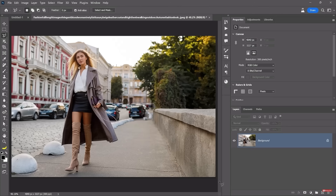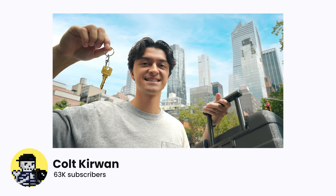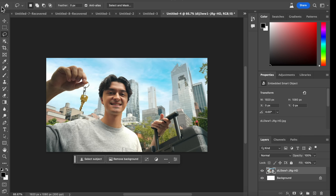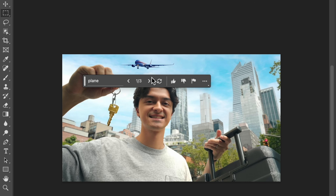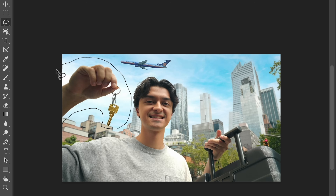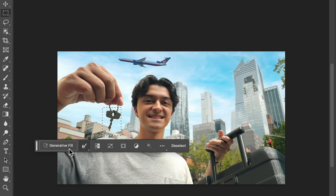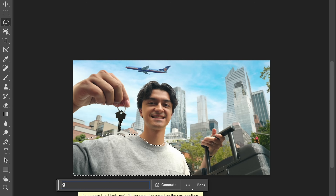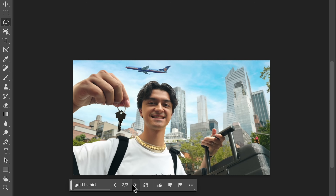You simply highlight an area of an image and tell the software exactly what you want to see. I took this photo from a creator that I absolutely love to demonstrate what this can do. It's a great image, but let's pretend I wanted to change a few things. Like adding an airplane to the sky — highlight the sky, tell Photoshop I want an airplane there, and it automatically generates several options to choose from. Next, I can change the hand holding the key. I like this one, but I don't really like how the key is looking, so I highlight the key and ask for a new one. I like this one. Lastly, let's change his t-shirt — maybe something more attention-grabbing, like gold. These options aren't exactly what I expected, but I do like this one. So I'm going to keep it. And here's the new thumbnail.